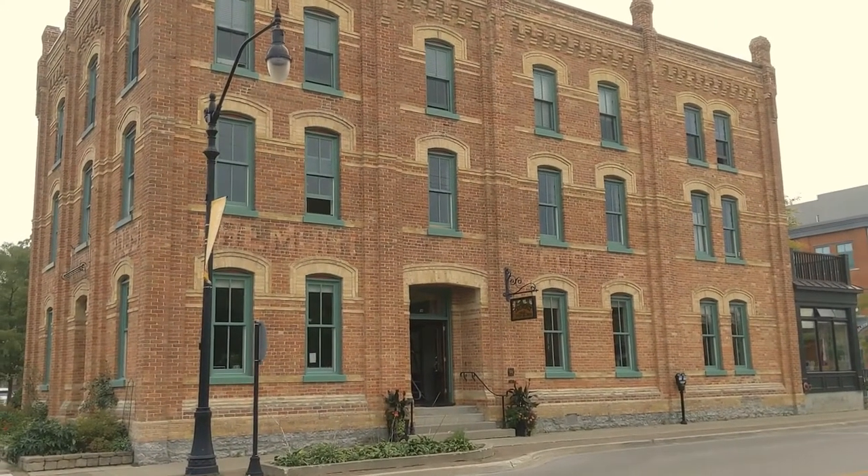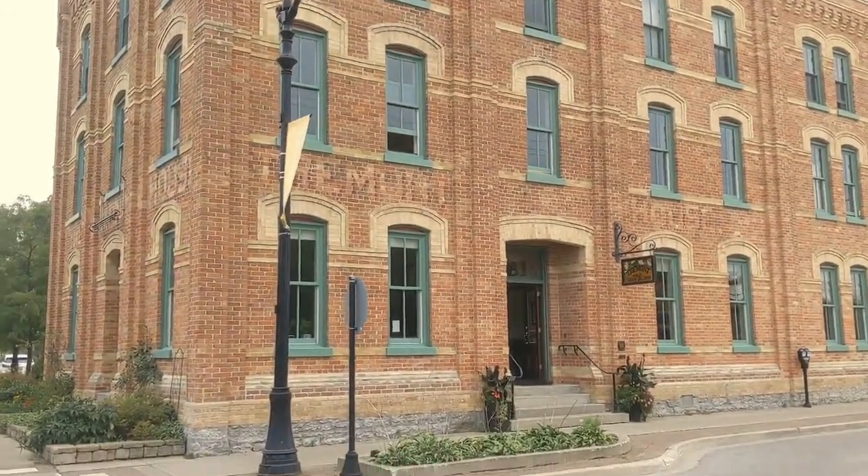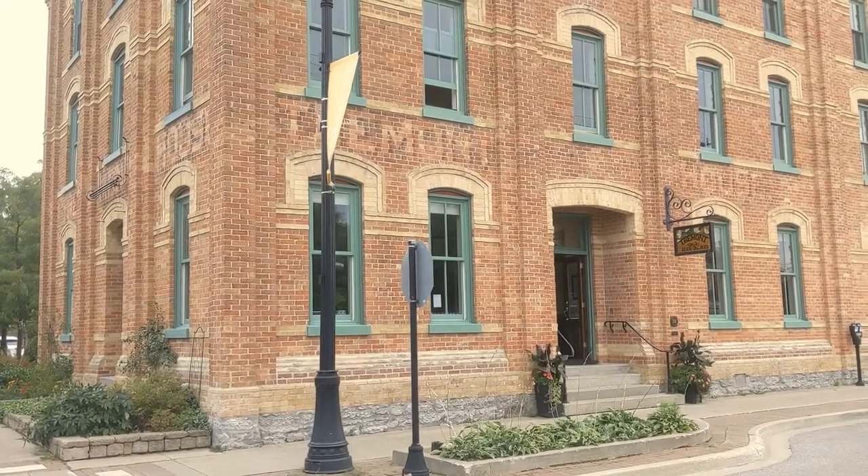Welcome to the Virtual Doors Open tour of the Tremont, located in the downtown Collingwood Heritage District. The building was built in 1889 as a 24-room hotel and was located adjacent to the train yards and a block away from the bustling harbour.